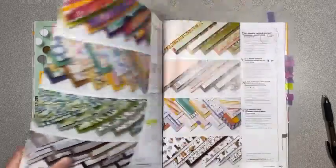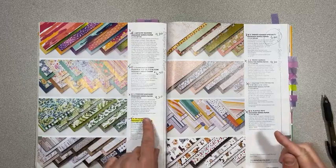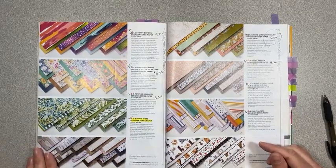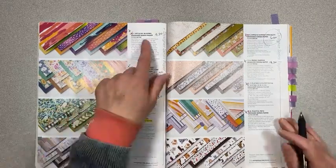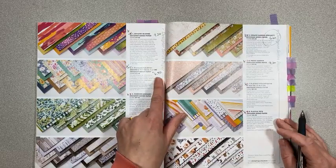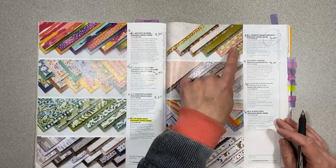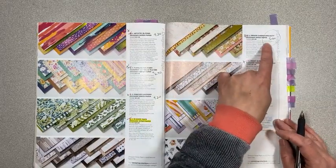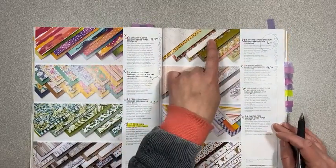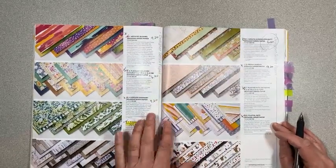Over here we've got all the paper that's retiring — usually all of it retires, but we're keeping the In Good Taste designer series paper. Some discounts: Artistry Blooms is $9.20, Flowers for Every Season is $6.90, Forever Greenery is $9.20, Ornate Garden specialty paper is $6 — this is the specialty paper cheaper than all the others. I bought two. Peony Garden is $9.20.